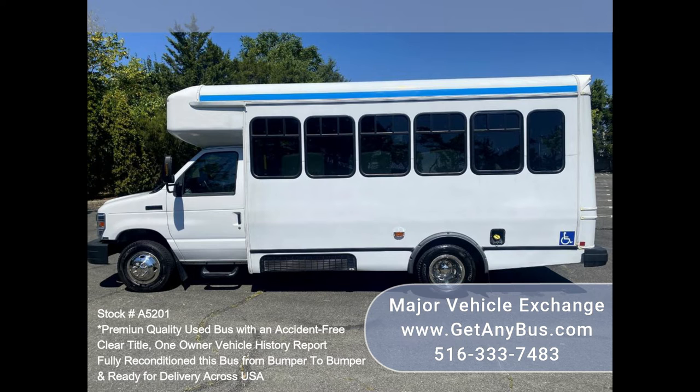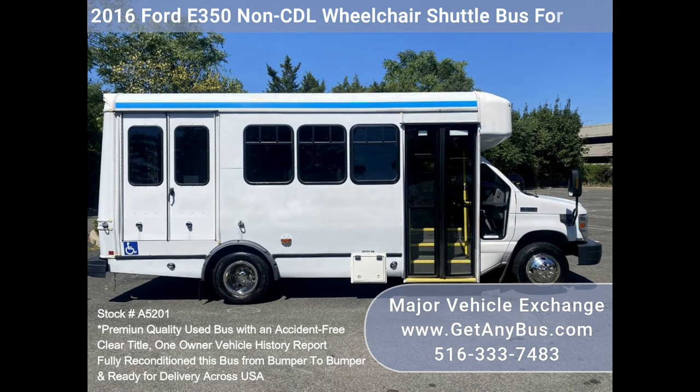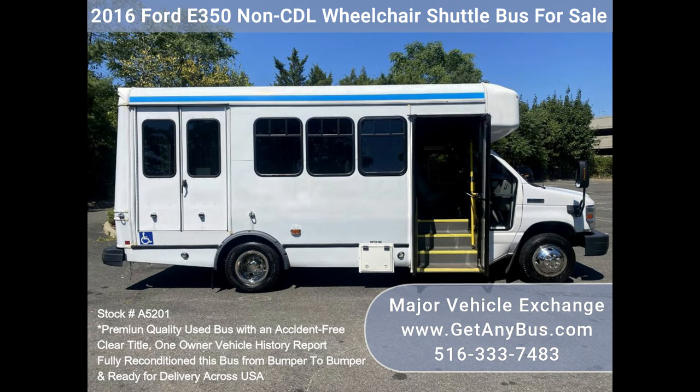The bus is in excellent condition and has been thoroughly reconditioned, checked, and road tested, and is very clean, fully equipped, and ready for use.